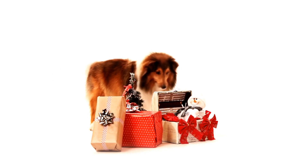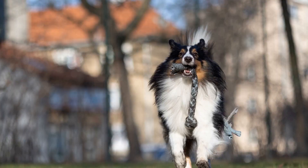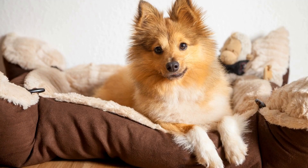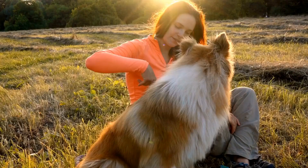Teaching the lie down command can help your Sheltie relax and stay calm in various situations. Begin by having your dog sit in front of you. Hold the treat in your closed hand and bring it down to the ground in a slow, downward motion. As your Sheltie follows the treat, their body will naturally lower into a lying position. Once they are lying down, reward them with a treat and praise. Practice this command regularly to reinforce the behavior.